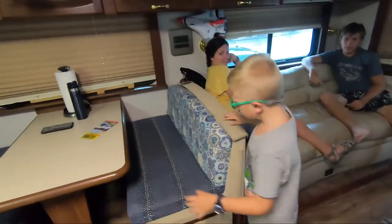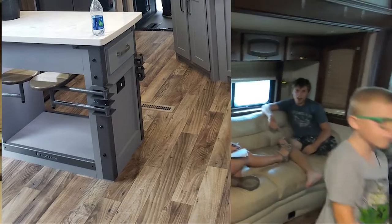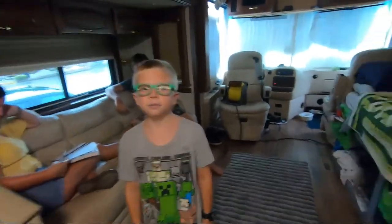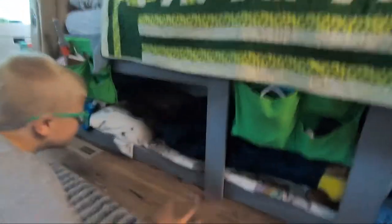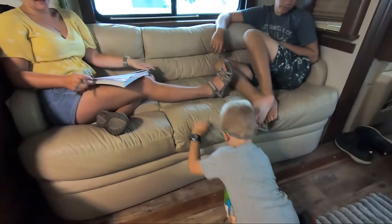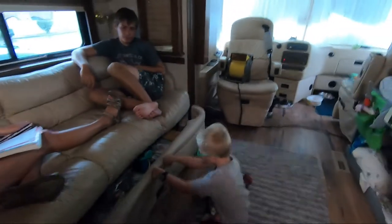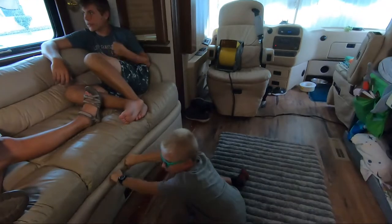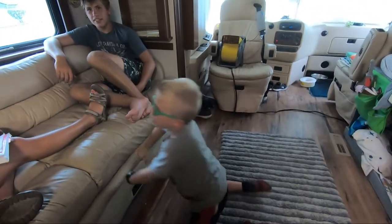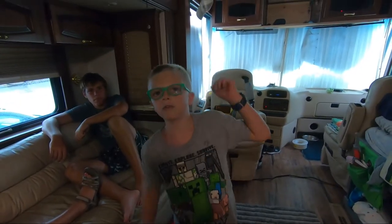What do you like about the dinette? The chairs don't spin. What do you like best about your bed? What do you like about the drawer? It's hard to close when people are sitting on it.